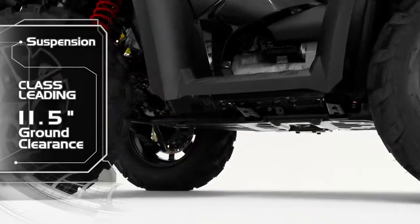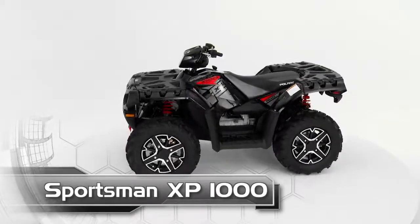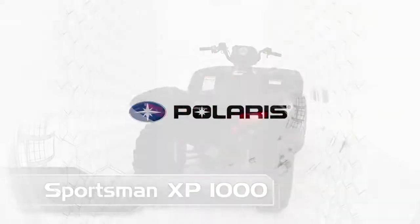Class-leading 11.5 inches of ground clearance. Sportsman XP 1000 — are you ready for yours?